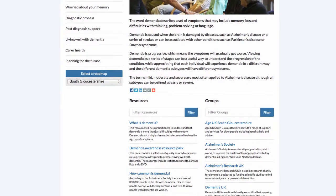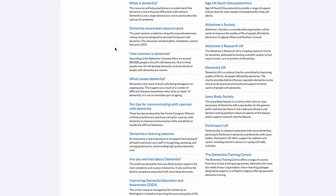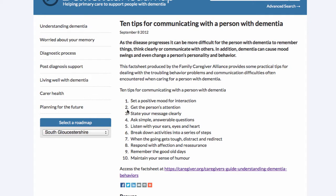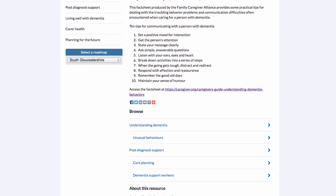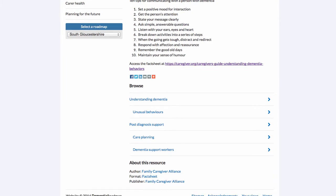As we scroll down the page, we can see a collection of resources and groups. Let's click on a resource — a fact sheet produced by the Family Caregiver Alliance, which provides practical tips for dealing with unusual behaviours and communication problems encountered when caring for a person with dementia, particularly in the later stages. The top tips are laid out and there is a fact sheet users can download. Scrolling down we can also see the topics, author, publisher and format for this resource.